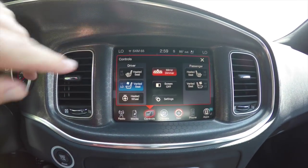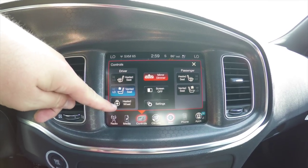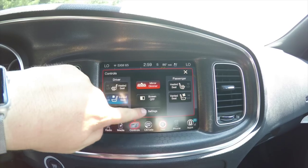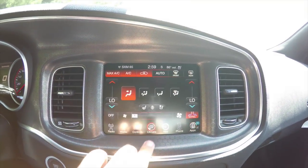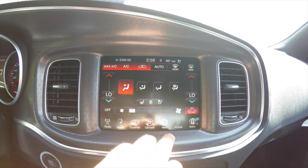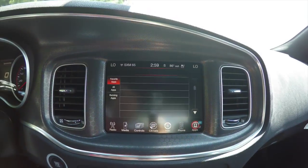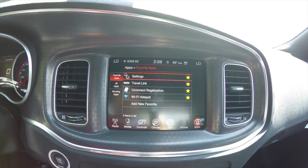In the control menu you have controls for heated front seats, ventilated front seats, heated steering wheel, automatic dimming mirror, and you can turn your screen off or go directly into settings. You also have dual-zone automatic climate control, phone control, UConnect apps with Wi-Fi hotspot, and travel link.